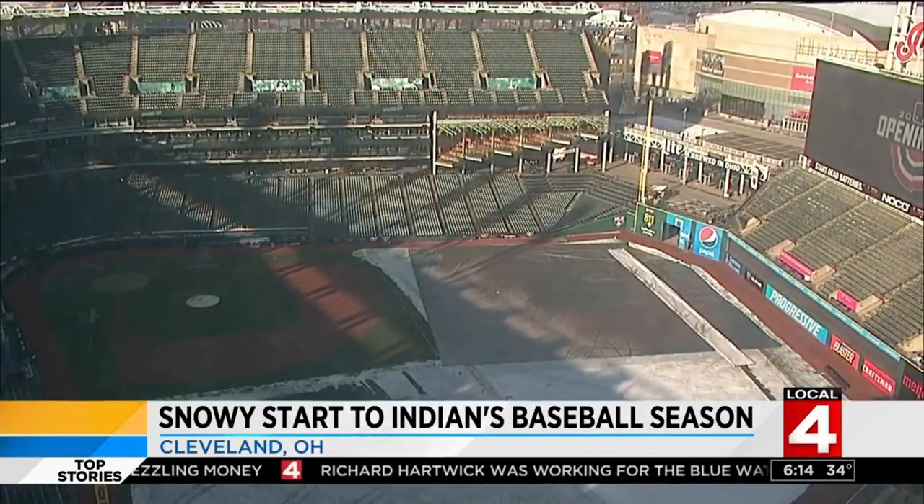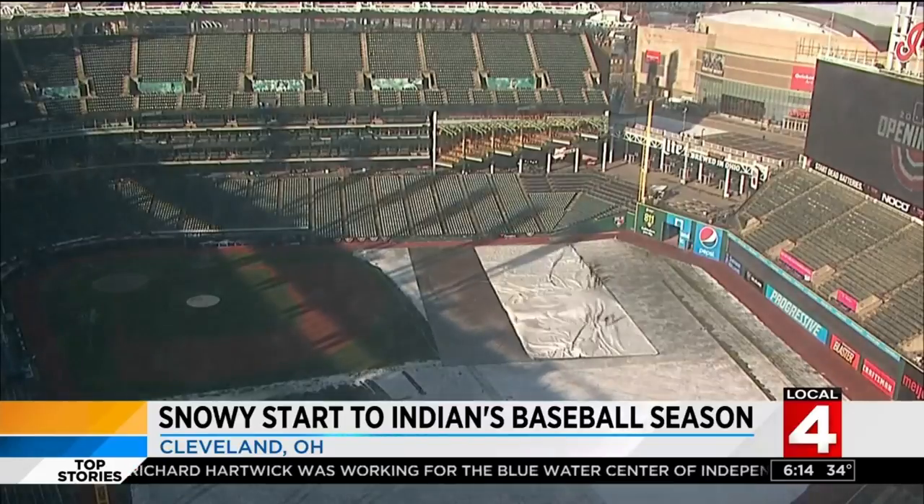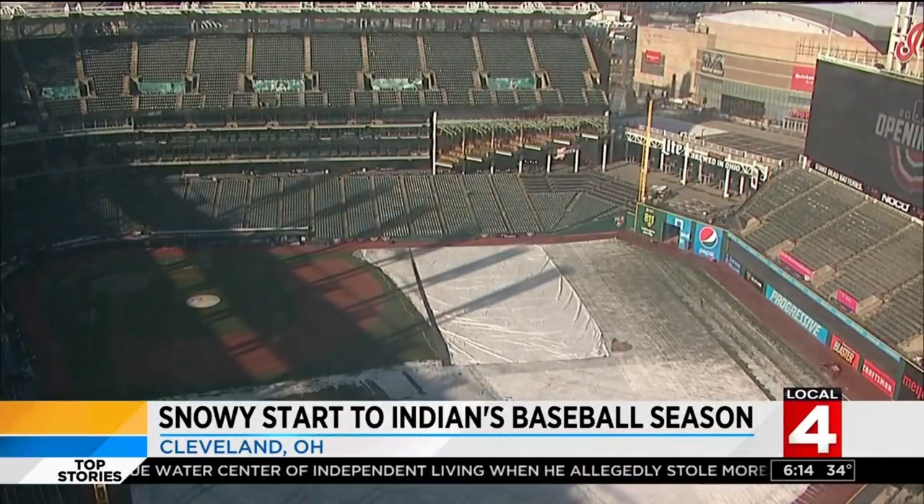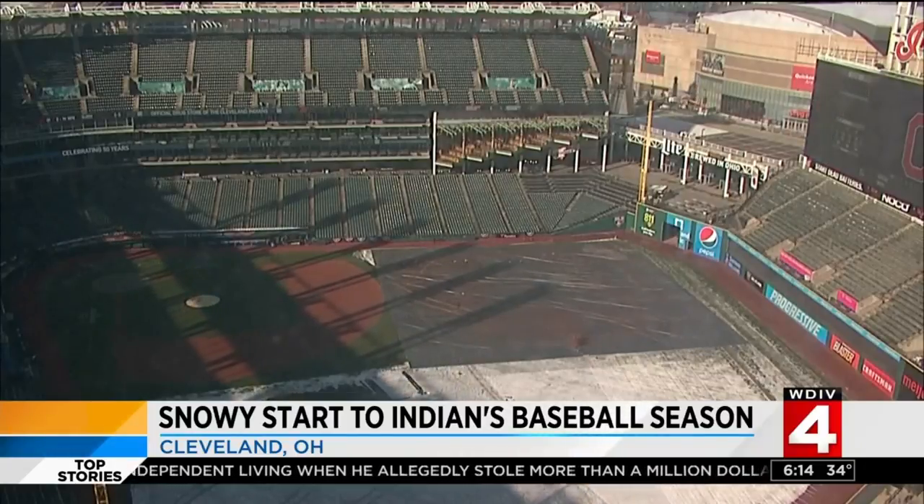This is a time-lapse showing the grounds crew at Progressive Field clearing the snow away. They successfully cleaned up the field before the team's face-off with the White Sox. Play ball!